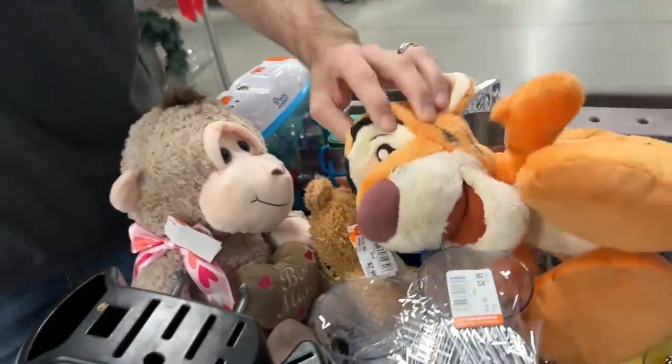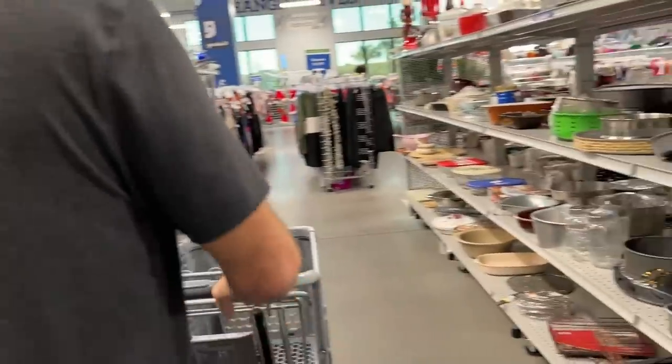Stuffed Tigger? Stuffed monkey? Okay, what do we got next? Pots and pans on this aisle.